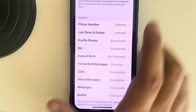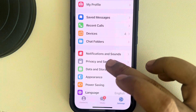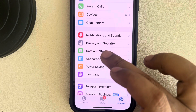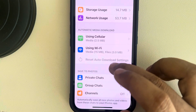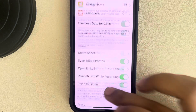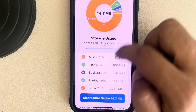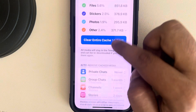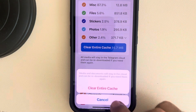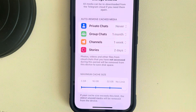Go back again and this time go to Data and Storage. Scroll down and find Storage Usage, then tap on Clear Entire Cache. After that, try again and see if it is working.